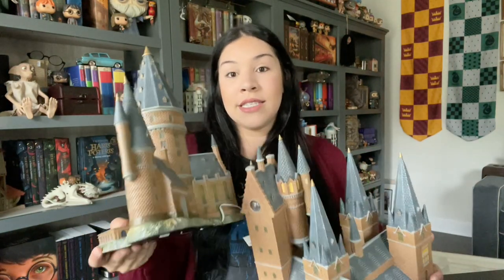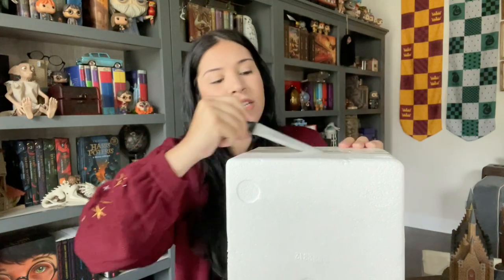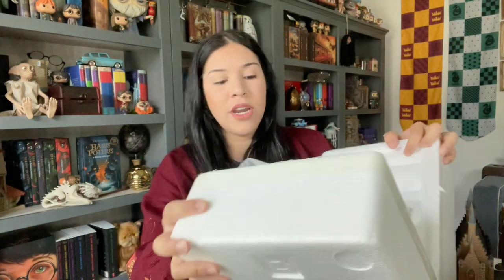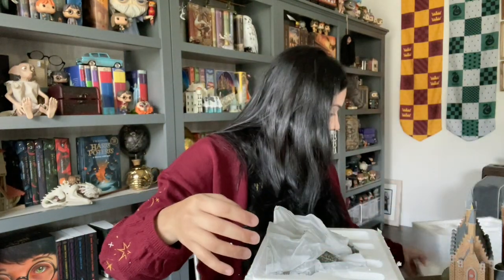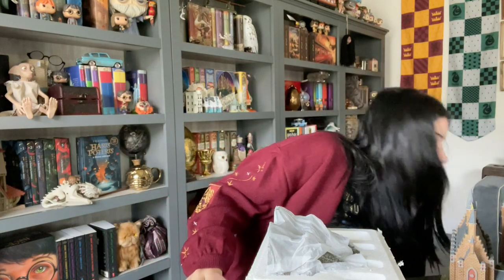Now let's do Hagrid's Hut — my favorite! I have Hagrid and Buckbeak as little ceramic character pieces for the village, but I'm not planning on collecting all those since this will be sitting in my entryway. Oh, by the way, this little piece came with the village for the castle.